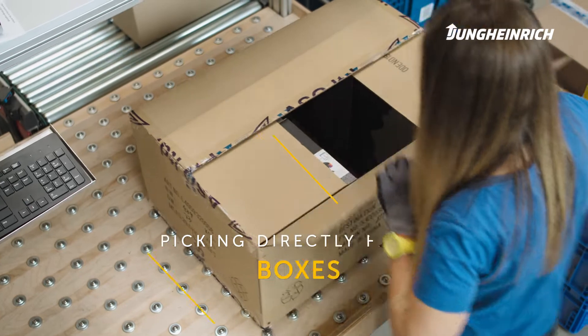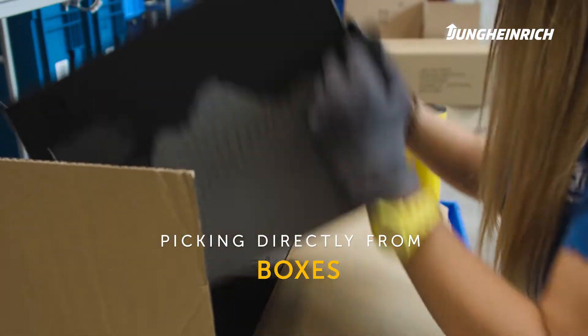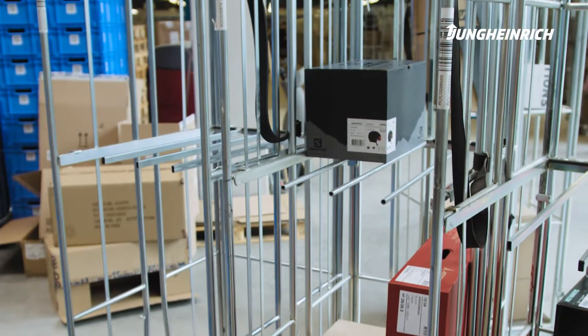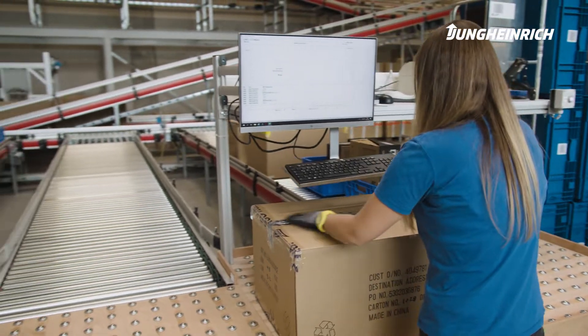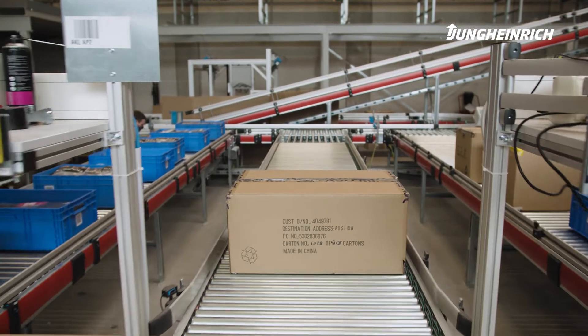The order picking is done directly from the boxes. These boxes are retrieved, picked out, and then stored again. That means there's been contact with the box, and before we put it back into storage, we want to make sure that the quality is still in order, so that we can continue to operate our system without any problems.